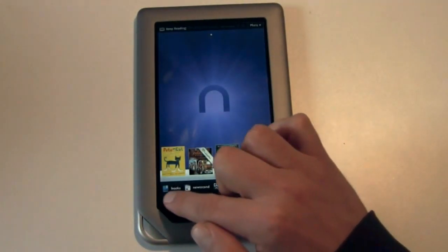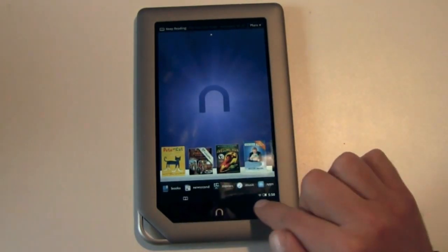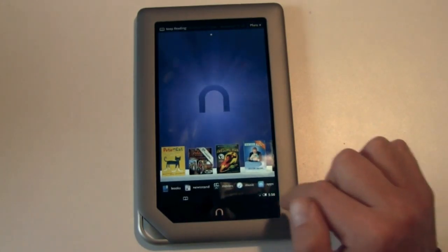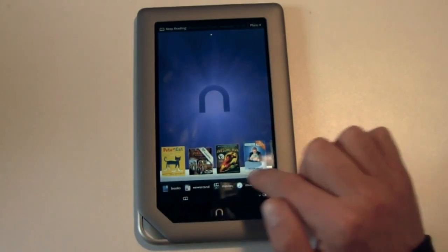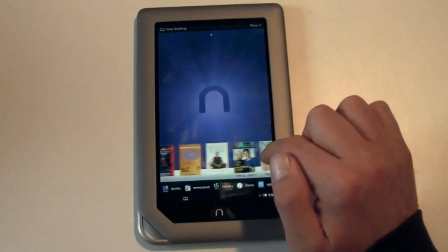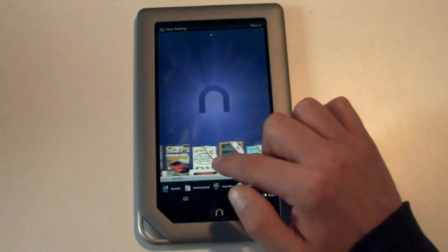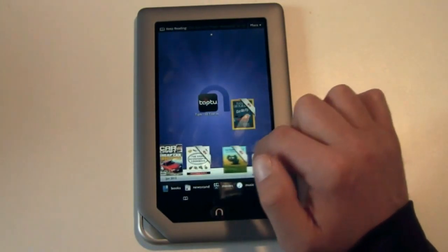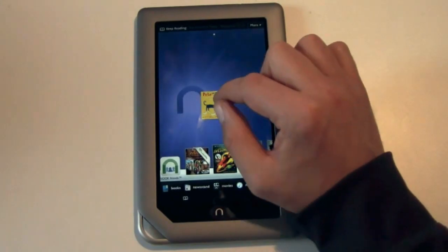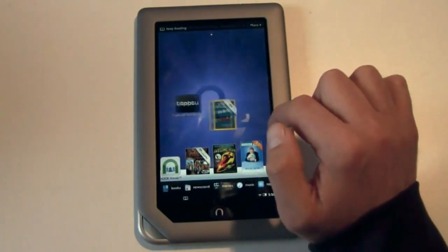On the home screen you've got a bookmark tab that takes you back to the last thing you were reading, plus settings, Wi-Fi status, battery life, and time. There's a list of quick-jump shortcuts — books, newsstands, movies, music, apps — and a scrolling library showing books, periodicals, apps, and all sorts of content. You can drag items out, keep Netflix over there, and make separate pages. You can pinch and zoom to control the size of shortcuts, and there are three home screens to mess around with. Long-hold lets you change the wallpaper.